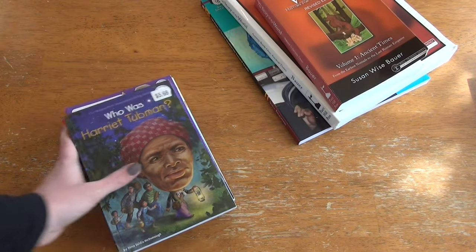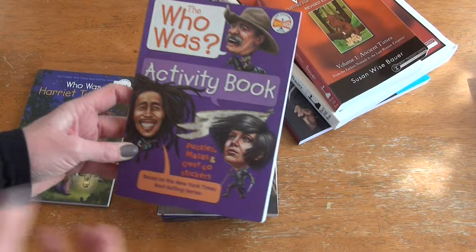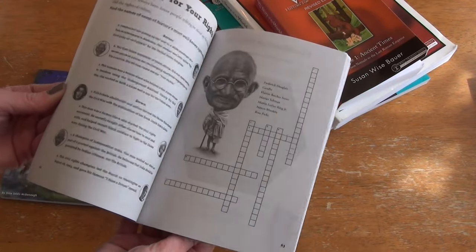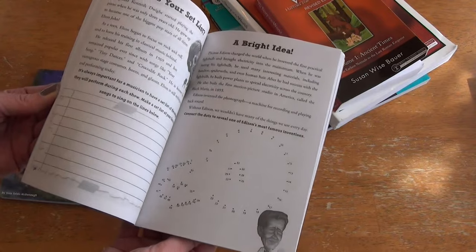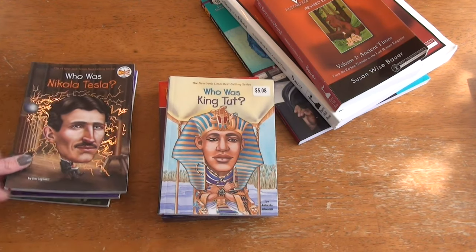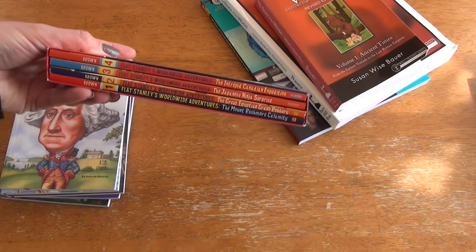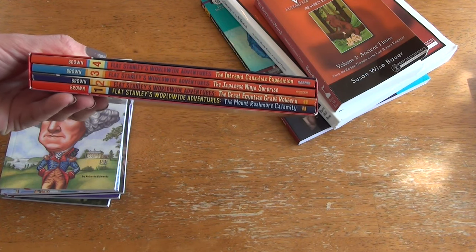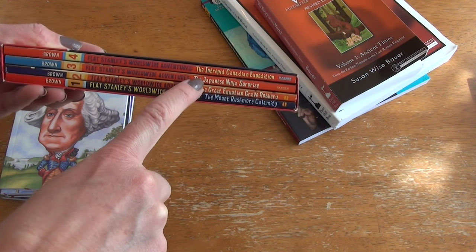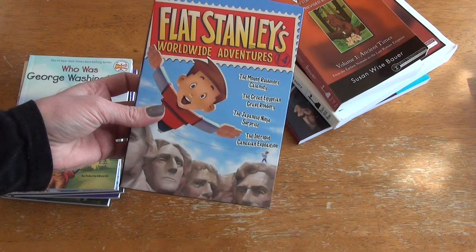In addition to those I have some Who Was books — Who Was Harriet Tubman, and I have the Who Was activity book, which is really cool with little snippets of information alongside activities. We also have Who Was Nikola Tesla, Who Was King Tut, and Who Was George Washington. And then for history and geography we have Flat Stanley's Worldwide Adventures — to Mount Rushmore, the Great Egyptian Grave Robbery, the Japanese Ninja Surprise, and the Intrepid Canadian Expedition. I thought this would be a really fun set to add in with our history and geography learning.